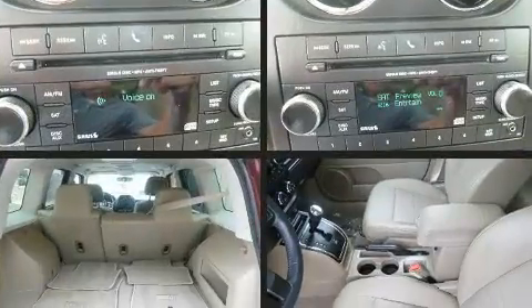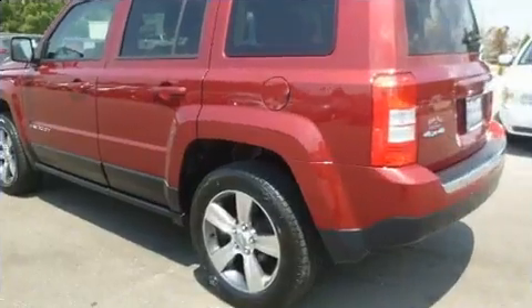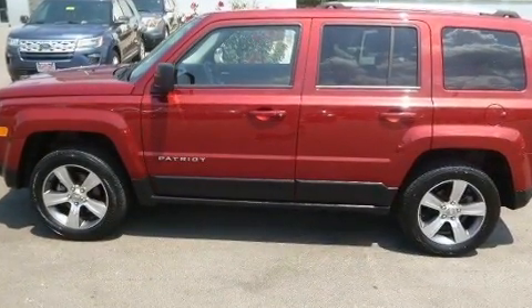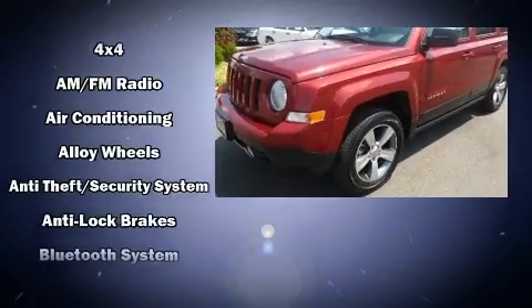Four-wheel drive allows you to go places you've only imagined. It's equipped with tons of terrific amenities but it won't break your budget, such as remote keyless entry, a tachometer, an automatic dimming rear view mirror, heated seats, rear wipers, and more.